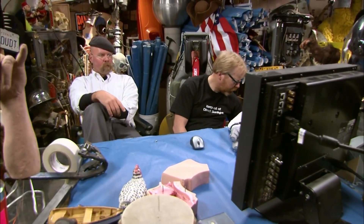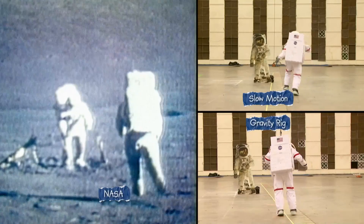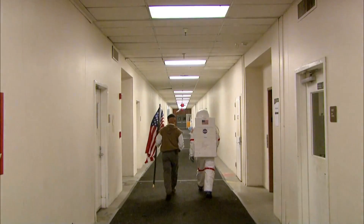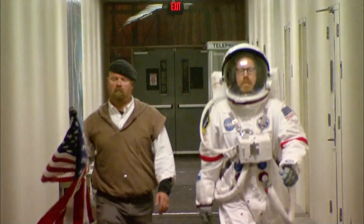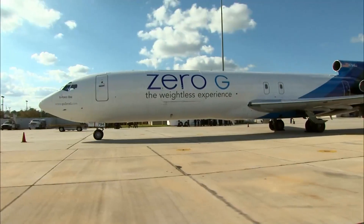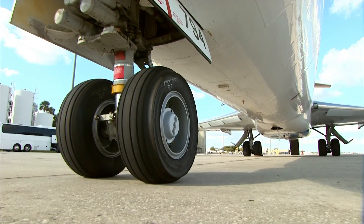Adam and Jamie have already seen that NASA didn't slow down the film to fake the Apollo mission moonwalks. But to conclusively confirm that the footage was shot in one-sixth gravity, they decided they had to experience the real thing. And here at Zero-G in Florida, they get to do just that.